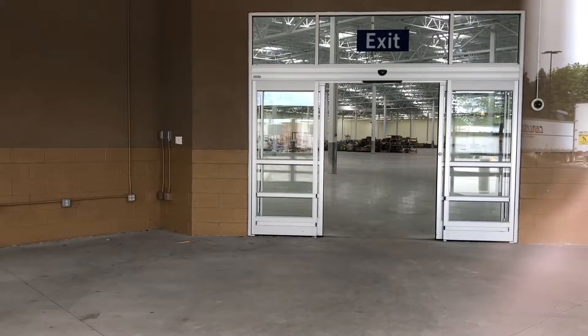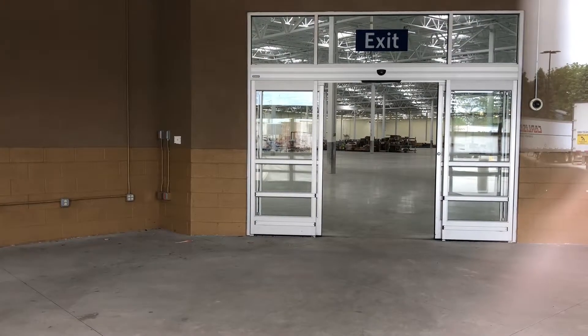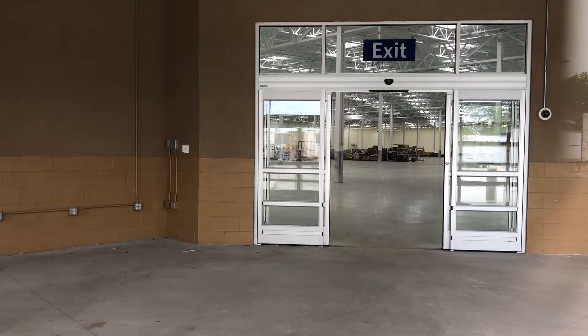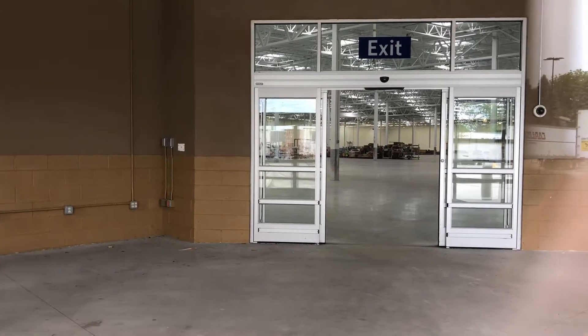Yeah, mostly just used for storage now. I don't know if the building's for sale or pending sale or what Walmart's actually going to be doing with it, but it's been abandoned for a little over two years now. Hopefully they do something with it because this is a big beautiful building — it's not that old, a couple of years maybe. They should definitely do something with it.